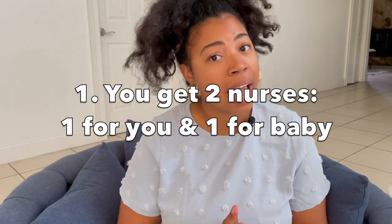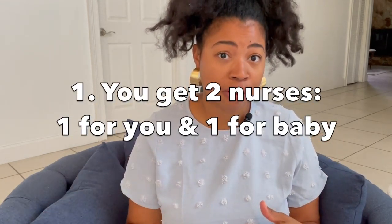Hey guys, it's Mama Maria, and here are five things that you may not have known when you go to the hospital to deliver a baby. The first thing is you will actually have both a nurse for yourself and for the baby. They do this so that there's someone who specializes in pediatrics and someone who specializes in obstetrics.